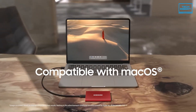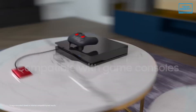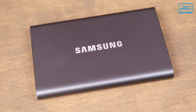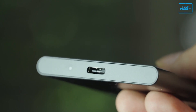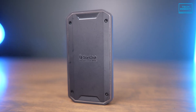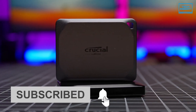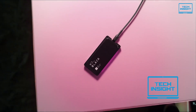Compatibility is no problem — it works with Windows, Linux, and Macs, and you can even plug it into your Android phone or game console. For a fantastic combination of speed, portability, durability, and compatibility, the Samsung T7 is really hard to beat. If you want more videos like these, don't forget to subscribe to our channel, and press the bell icon for instant notifications so you never miss a video from Tech Insight.